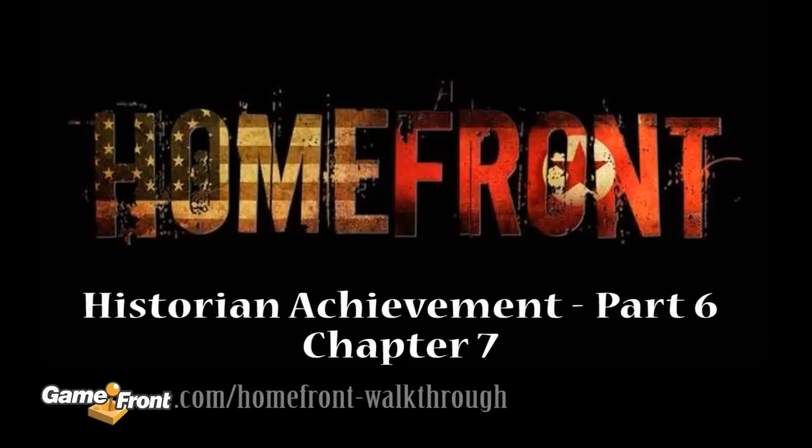Hey, this is Mitchell from Gamefront here with the final part in our Historian Achievement Guide for the game Homefront. This video covers all of the remaining hidden history documents to be found in Chapter 7.